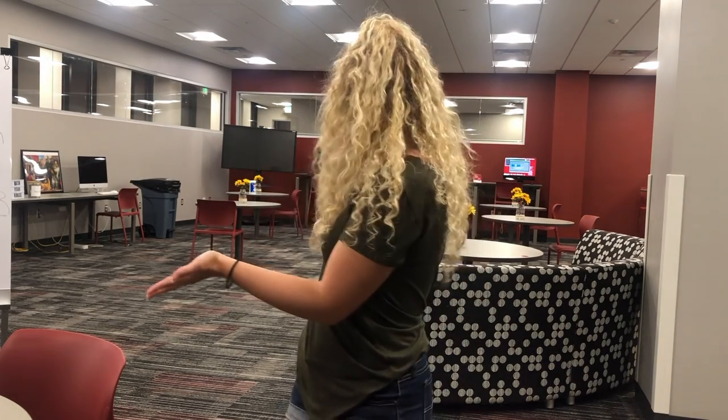Hi everyone, my name is Hannah. I'm one of the marketing executives for the honors program. I'm a senior majoring in human resources management and minoring in marketing. This is the honors lounge and there are lots of amazing things about the lounge, but before I tell you all of those, let me first show you how to get here.